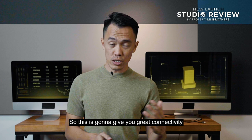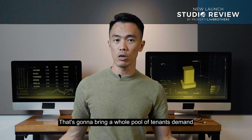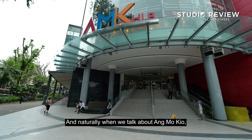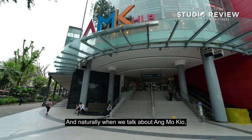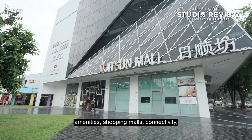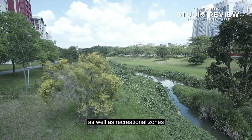That's going to bring a whole pool of tenant demand that might potentially look into renting your development. For those that drive, you are within easy access to the CTE, and when the North-South Corridor is constructed in a few years, that gives easy access to town and other parts of Singapore. When we talk about Ammo Q, this is definitely a mature estate — you have almost everything within reach: amenities, shopping malls, connectivity, as well as recreational zones such as parks, all within close proximity.